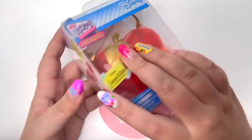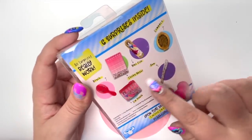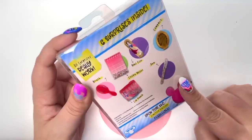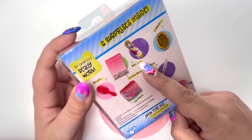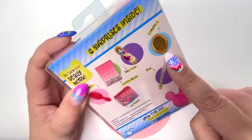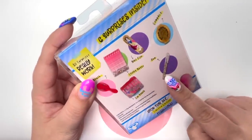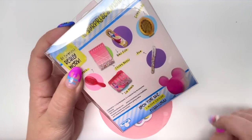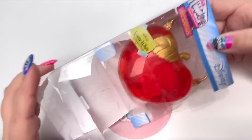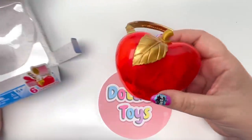Next we have Snow White. Let's go ahead and take a look at the back — things are a little bit different than the Ursula backpack. This time we can get a brush, some sticky notes, a nail file, a compact with the Wicked Queen, a pen, a zip pouch, and again we have to look out for that limited edition flashlight. Let's open up our little handbag.